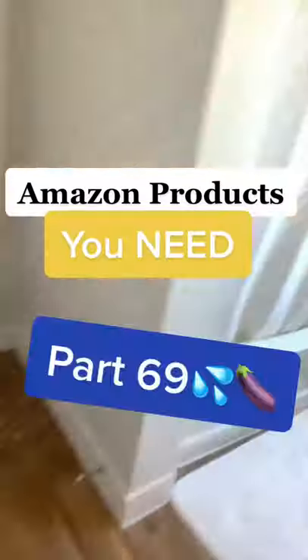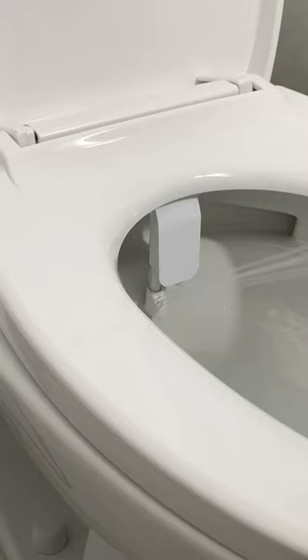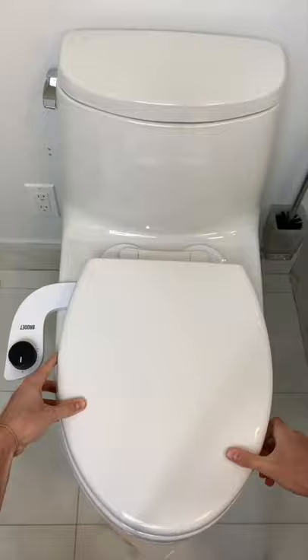Amazon products you need, part 69. Do you use way too much toilet paper and never get that successful wipe? If so, you need to try the BroDay. It's like a shower for your butt and leaves you feeling clean in seconds. Plus, it's super easy to install and fits any North American toilet.